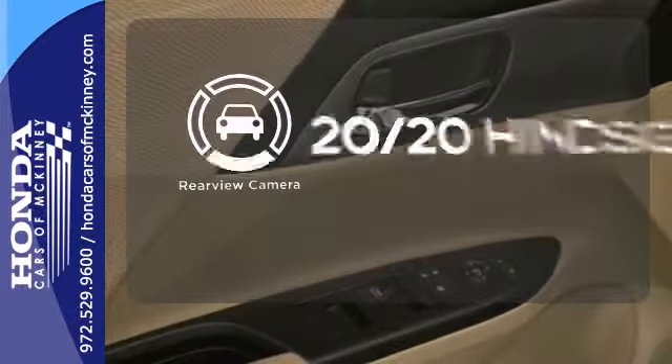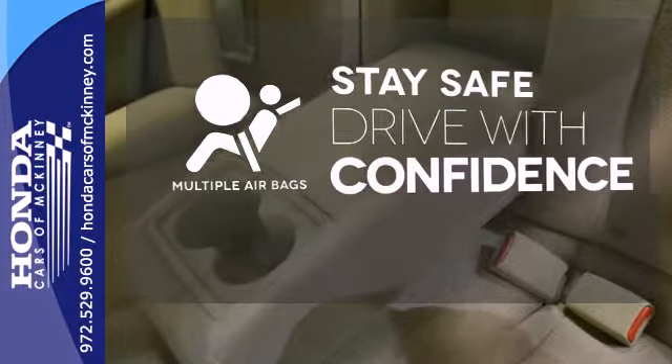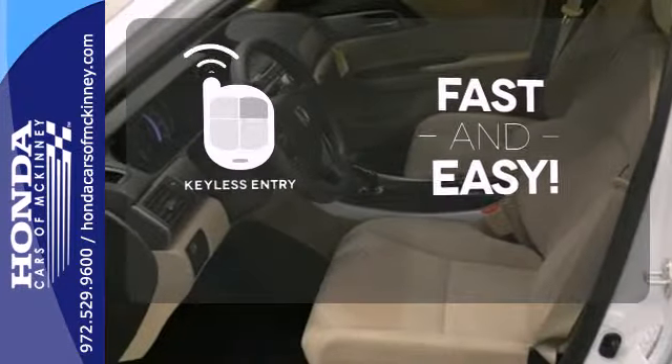See objects previously out of sight with a rear-view camera. Drive safely and confidently, knowing the multiple airbags will help keep your passengers safe. Getting into your car is fast and easy with keyless entry.